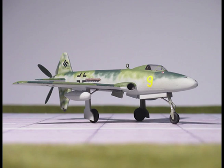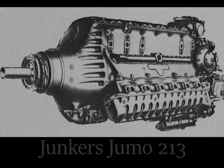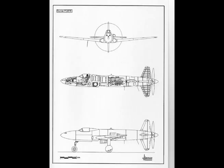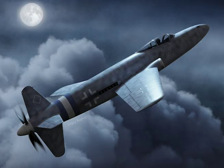Power plant: Junkers Jumo 213J. Span, 41 feet. Length, 39.5 feet. Wing area, 278 square feet. Armament: 3 MK-108s.